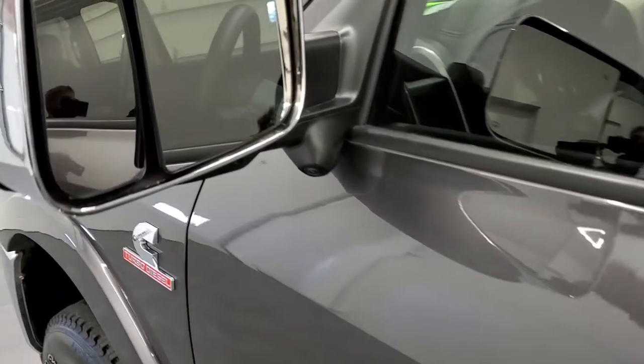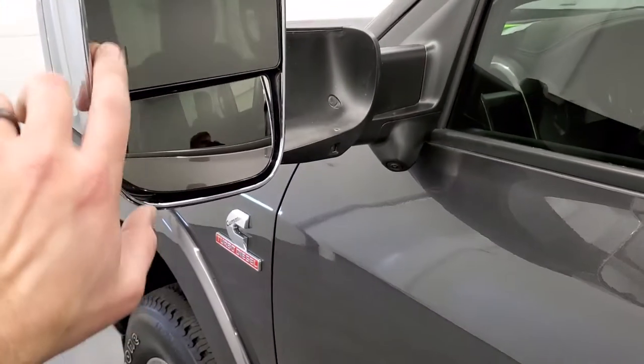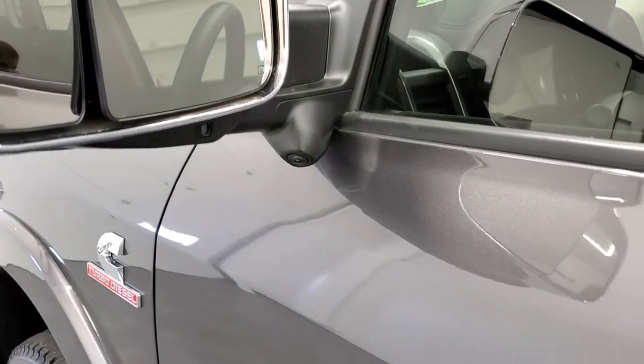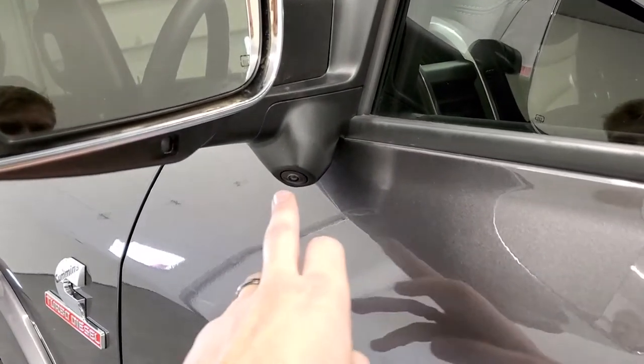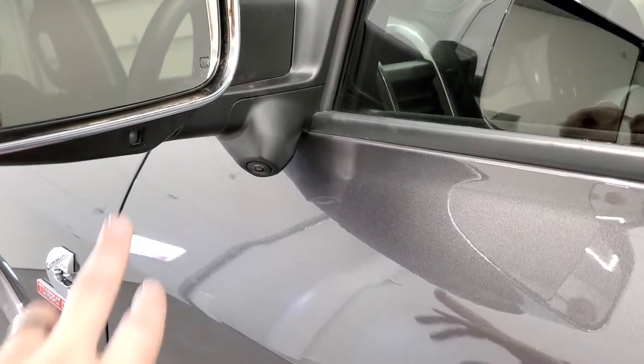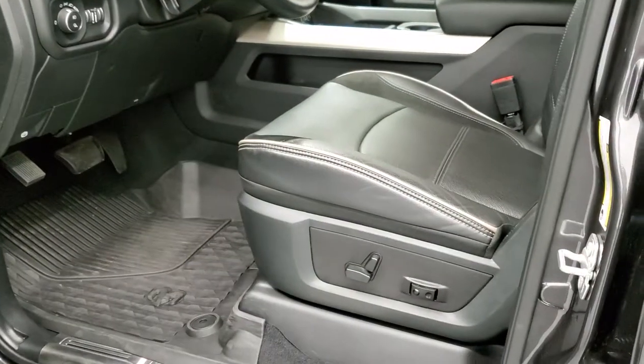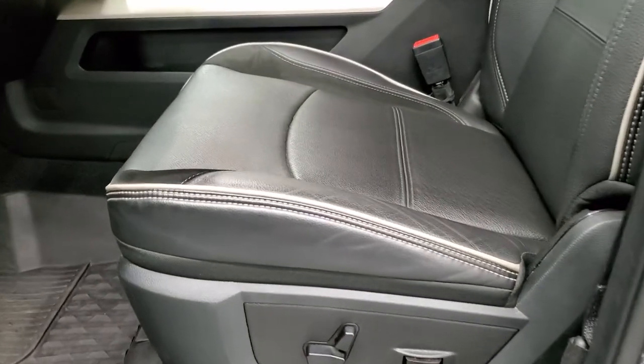You get the heated fold-out tow mirrors with blind-spot monitoring and built-in directional signals. I believe they're power fold-in as well, and you also have the cameras and LED side lights. That camera is for the 360 camera that this truck has.